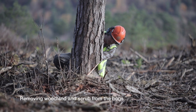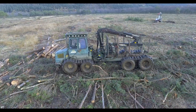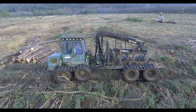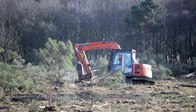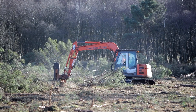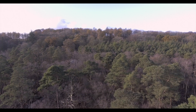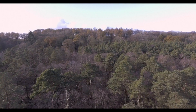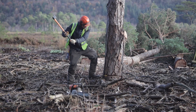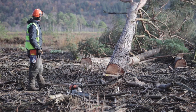Trees and scrub also colonise peat bogs that have been drained and dried out. Larger trees are felled by hand and removed from site using tracked articulated vehicles. Smaller trees and scrub are flailed in a similar manner to rhododendron. Some trees are left on the edge of the bog or the lag where the peat bog meets the underlying mineral layer. Where it is commercially viable, the timber is extracted and sold to offset against the cost of felling.